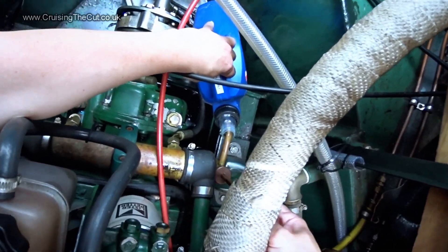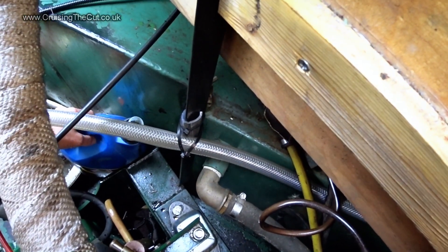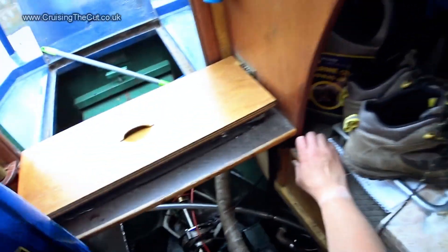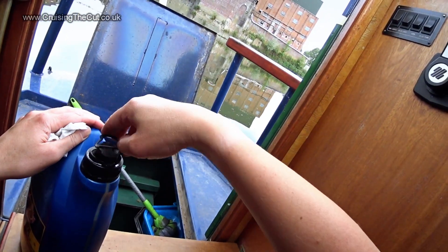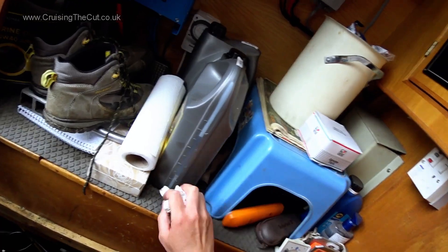Grimace through the pain though, and eventually, when there's mere spits and spots coming up, you have sucked all the old engine oil out. Lift out the container without spilling it all into the bilge. Groan a little, like an old man. Set the container aside and remember to put the cap on it, otherwise there'll be a messy accident later.